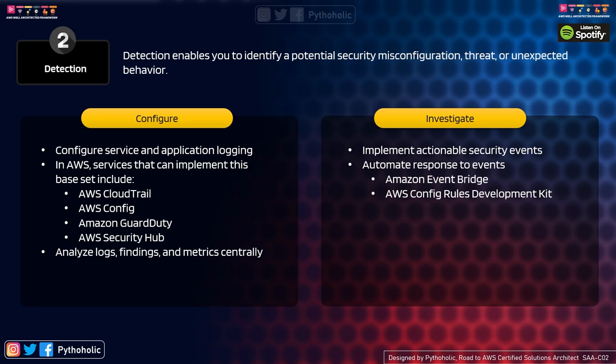AWS Config helps prevent unhealthy configurations and manage them properly. Amazon GuardDuty provides continuous monitoring for malicious activity and unauthorized behavior in your account. AWS Security Hub is also very important — it organizes and prioritizes your security alerts at one place, giving you a dashboard to see what's going on, who has made changes, and what modifications have taken place.